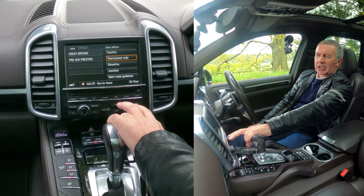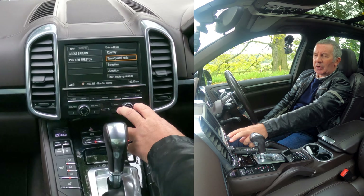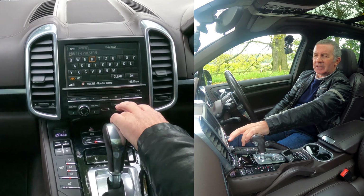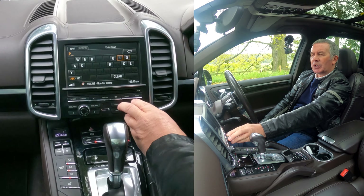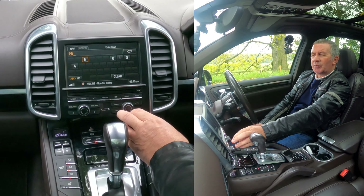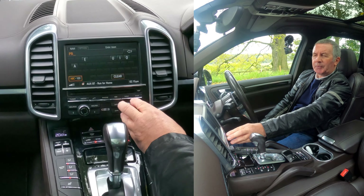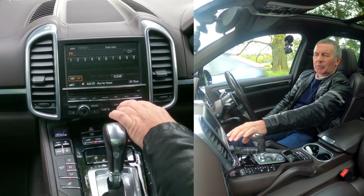Here we can select country, town, postal code, or street number. Using the button on the right hand side, we want postal code — that's easier to do. Then turn the rotary control. We're going to the garage on Chorley Road, Walkin the Dale, Preston — PR. Now we need numbers, so we go down to ABC/123, select that, and then we're on numbers.